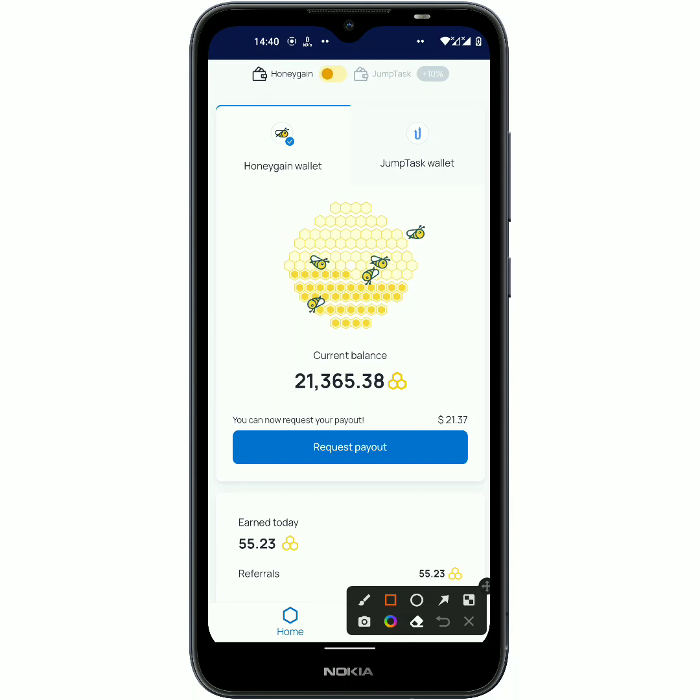As you can see right here, I finally got to over the minimum amount for withdrawal and I can actually request a payment today. Hi guys, this is your girl Doris Johnson, and in today's video